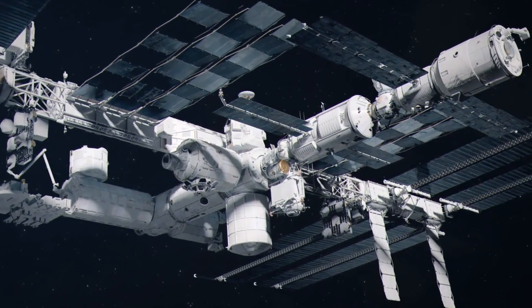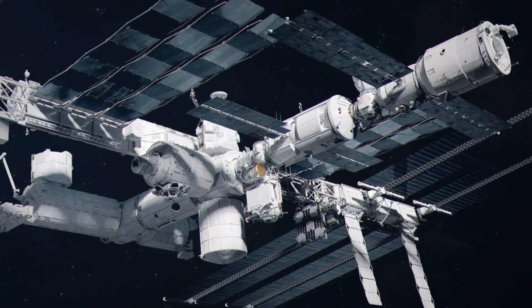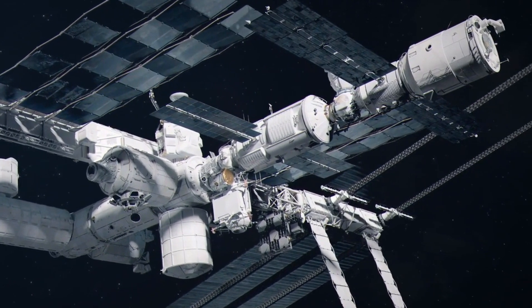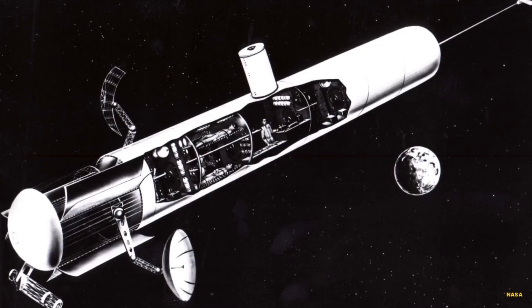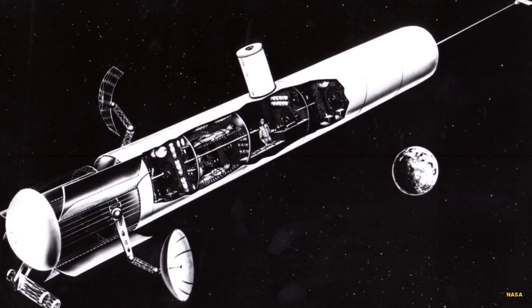We'll begin with the origins and history behind the space station program, then explore the complex assembly process and architecture of the completed structure. Let's start at the beginning and see what events led to the ISS as we know it now.